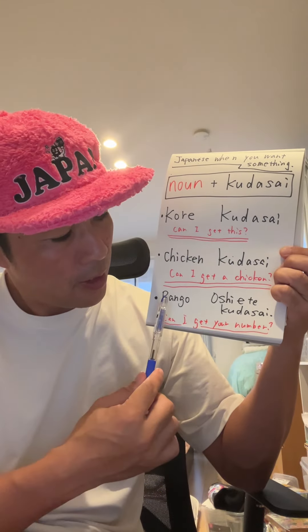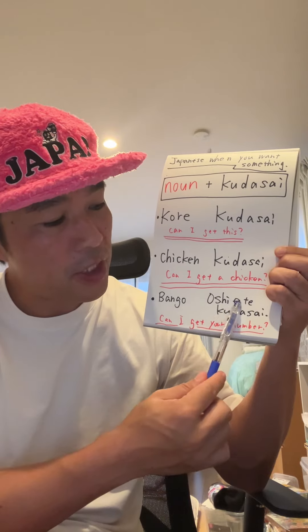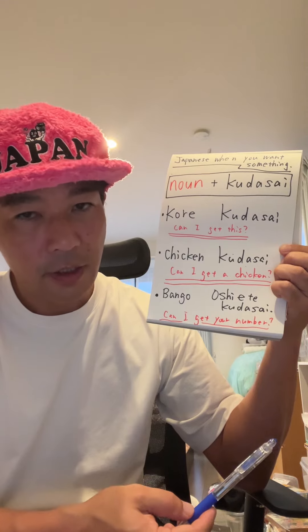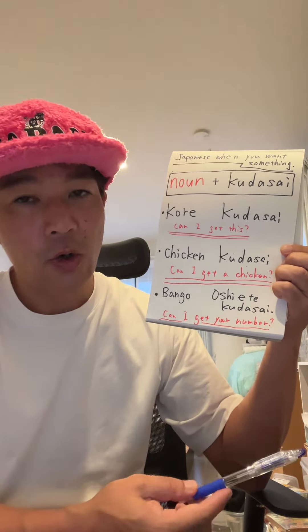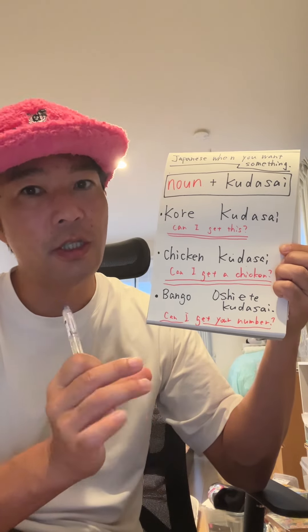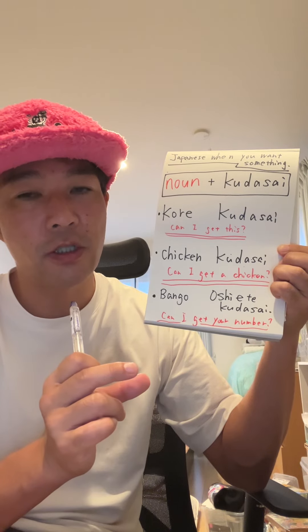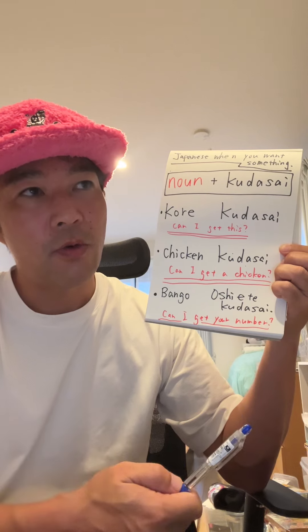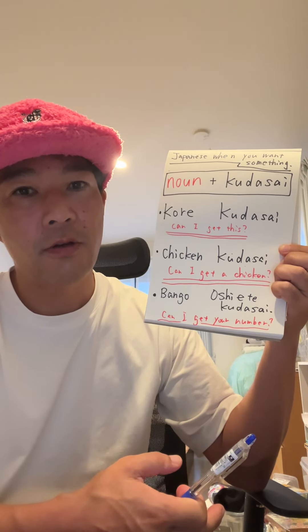Now, 番号教えてください. This is a little bit different. 教えて literally means 'Can you teach?' 教える means 'teach' in Japanese. But in this case, when you want to ask for a phone number, you use 教えてください.